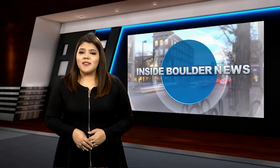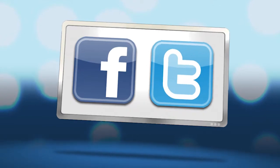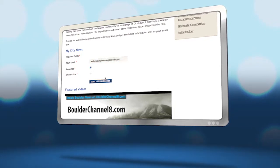Thank you so much for joining us on this week's edition of Inside Boulder News. If you have pictures, news tips, or events you'd like to see featured, we'd love to hear from you — connect with us on Facebook. You can also sign up to receive video updates right in your inbox by going to boulderchannel8.com and clicking subscribe. Have a good week.